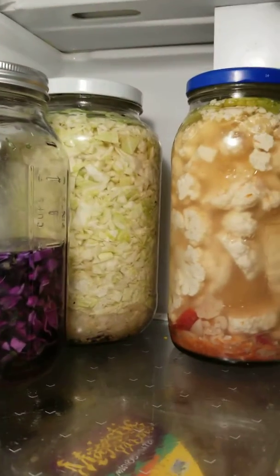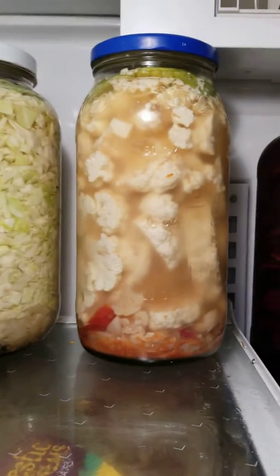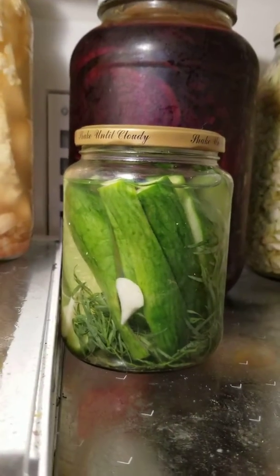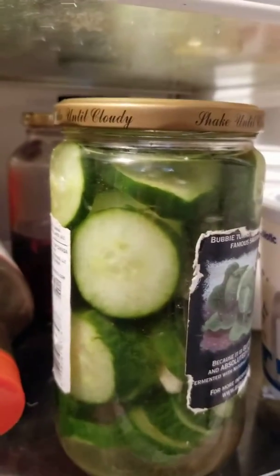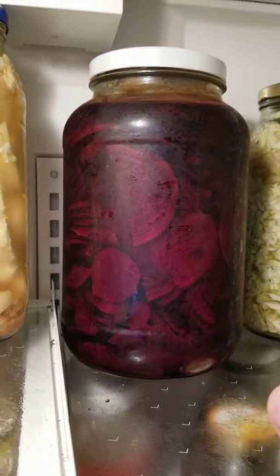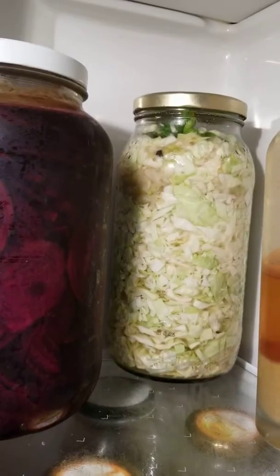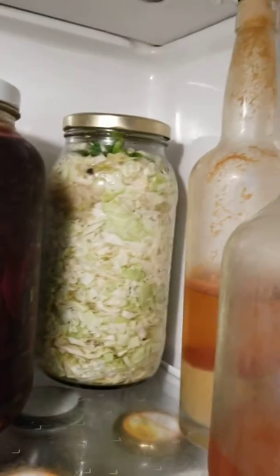Purple cabbage fermenting, kraut that I make with garlic and black peppercorns, smoked paprika and chili pepper cauliflower, cucumbers with tarragon and garlic, cucumbers with garlic and jalapeño, one gallon of fermented smoked paprika beets and another super spicy peppercorn and red pepper and garlic kraut.